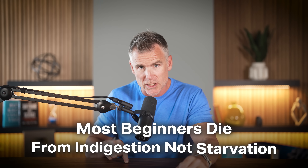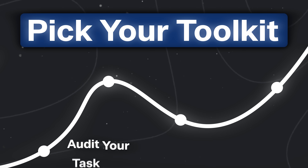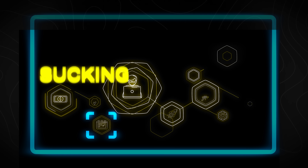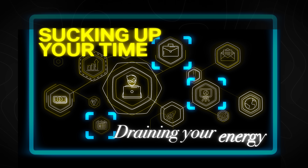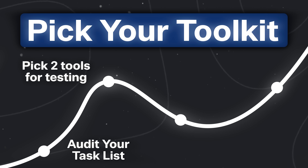Most beginners die from indigestion, not starvation. So here's how to pick your toolkit. First, we have to audit your task list — look at all the things you're doing every day that are sucking up your time, draining your energy, that AI was specifically designed to help you overcome. Make that list and start looking for groups of activities that AI can do for you. Then think about what bucket of things you're working on that AI can help with, and pick two tools for that specific task.